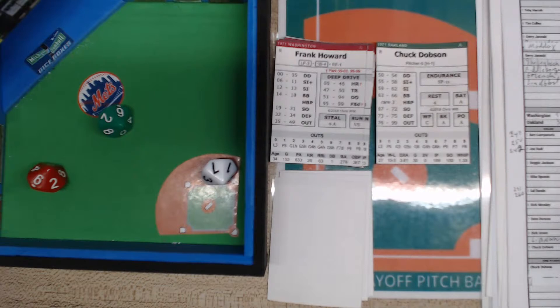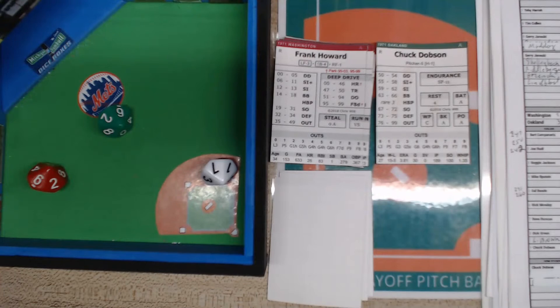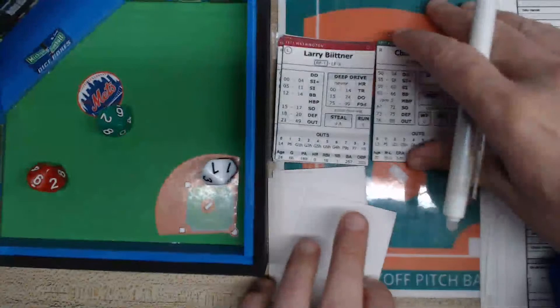Campanaris is batting .247 in the replay, batted .250 in reality. Rudy batting .242 in the replay, around .250 in reality. Bando batting .260 in the replay, .271 in reality. Most guys are right around where they should be. We go to the bottom of the seventh inning — Paul Linblad is in.